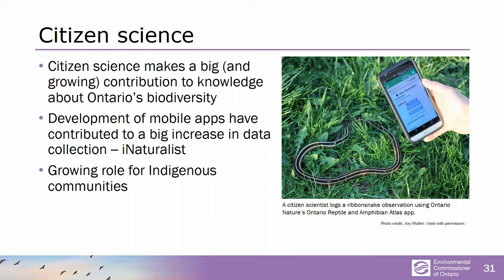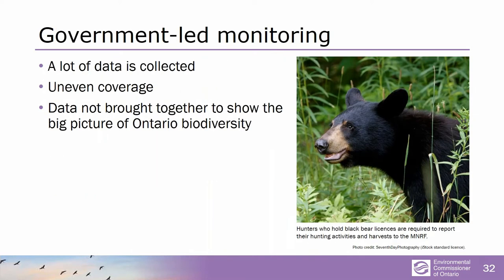Encourage everybody to download iNaturalist and use it when you're out in the woods, countryside, or even the city to keep an eye out for biodiversity and submit photos. There's also a growing recognition of the important role of indigenous communities who often live on the land, have detailed generation-long knowledge of the places they live and the creatures they share it with. The government is also doing some monitoring and collecting a lot of data, but it's quite uneven and not brought together well to give the big picture. We need that big picture to decide what to prioritize, especially when government resources are constrained.